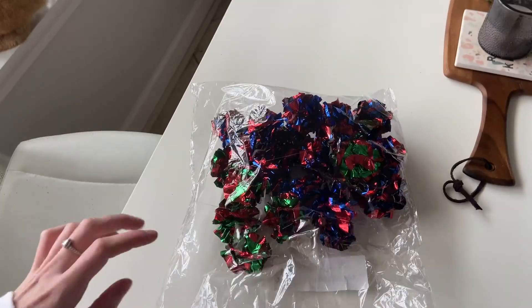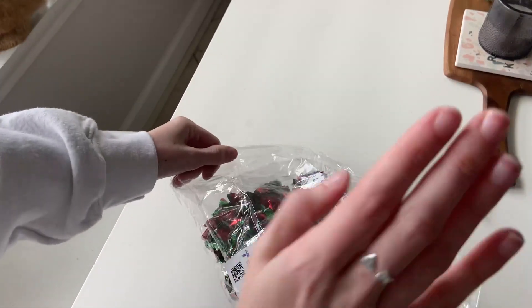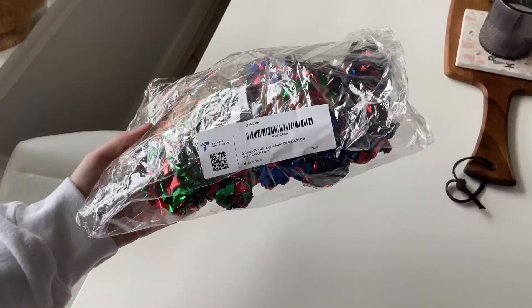Definitely love these. My cat's obsessed, like I said, so of course I had to get the cute box bag of them. Definitely recommend them — it comes with 25 of them, which is crazy. Don't think we'll be running out anytime soon.